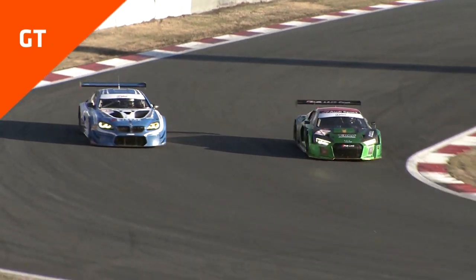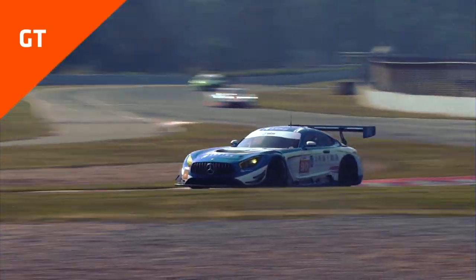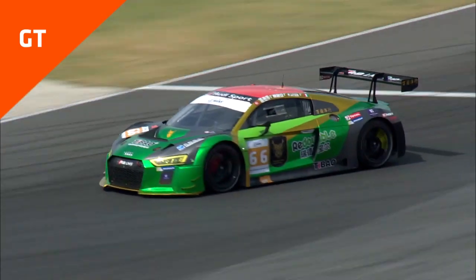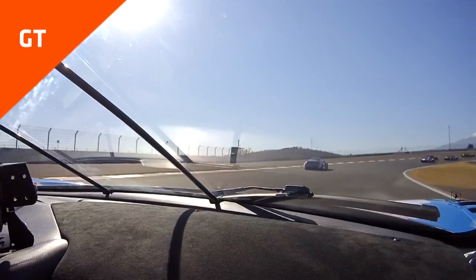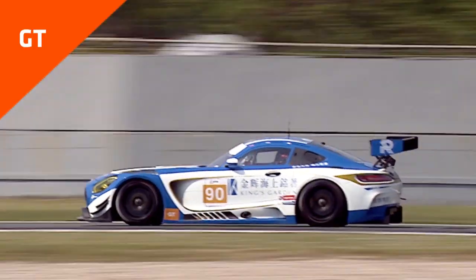Next up is the GT category. The first thing you will notice about these cars is that, unlike the prototypes, they look just like any other cars you would see on the streets. They are based on high performance cars by great manufacturers like Ferrari and Audi. They can race with us at the Asian Le Mans series in the GT3 and GT Cup classes, and these cars are identified by their orange number plates.